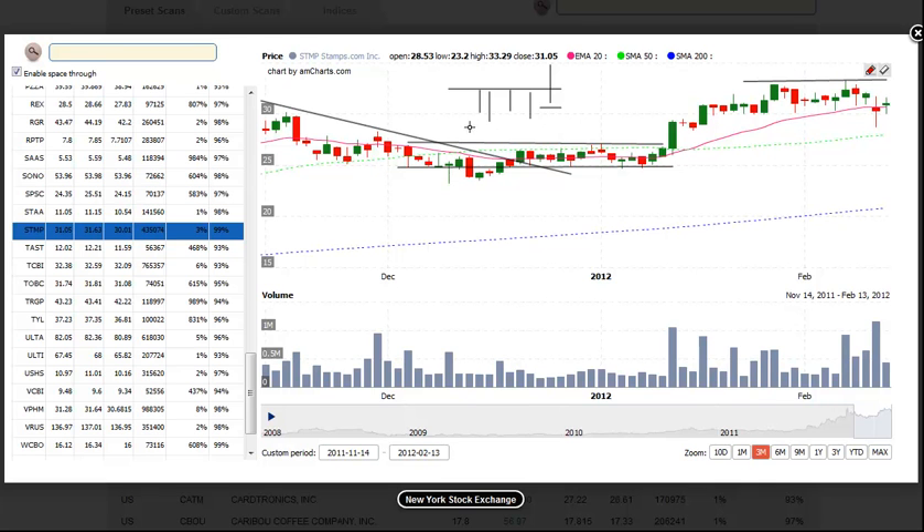That gives you a pretty tight stop. When there isn't a tight stop being offered, you could just place your stop beneath the swing low or the range low, and that would be fairly tight. But for Stamps.com, the stop would be pretty far away, so you could just wait for a breakout and set the stop beneath the breakout bar low. We look for a 20% move from the entry price as a potential target.